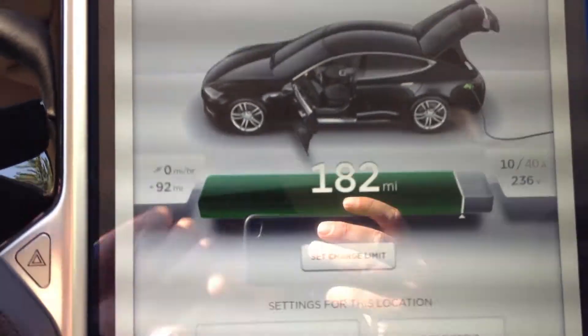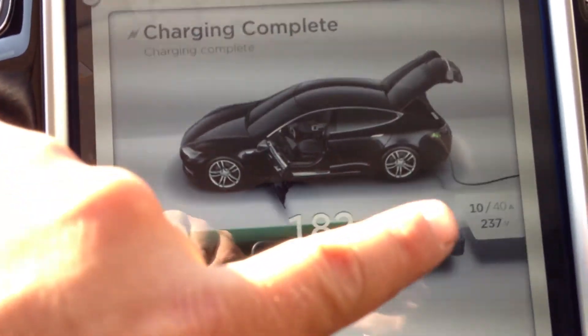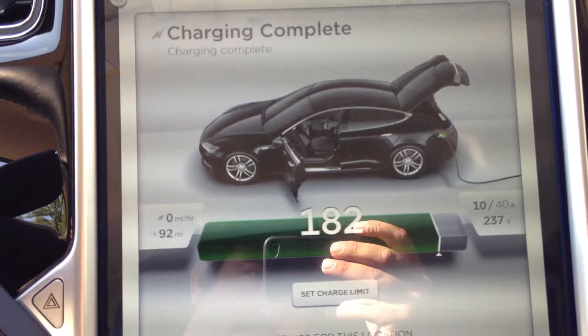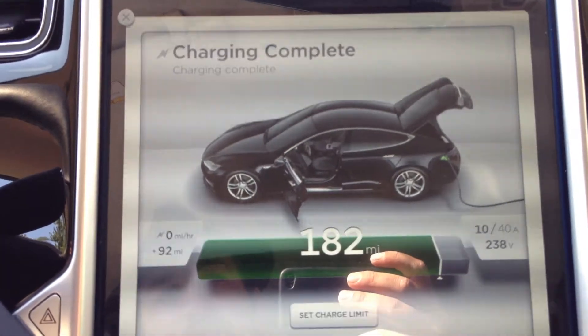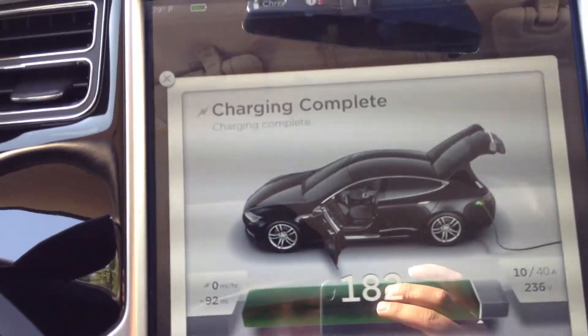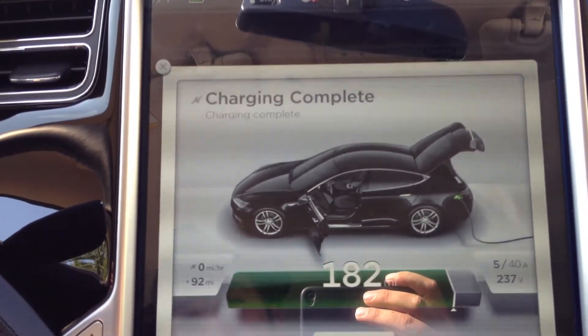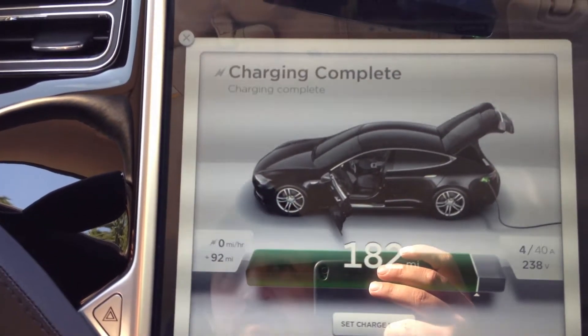As you can see it's not charging, but over here we're drawing 10 amps, sometimes 11, to power the air conditioning. Now watch — shut off AC. It drops. Let's turn AC back on because I want it nice and cool.